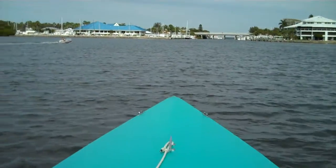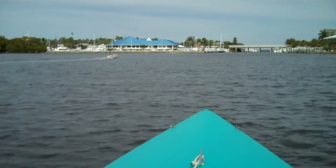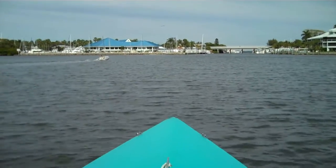That little bridge there is where we're going — it separates Palmetto from Sneed Island. We're going to go right underneath it and that'll take us into Terracia Bay.